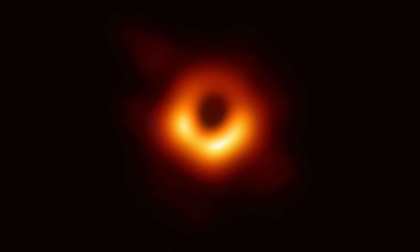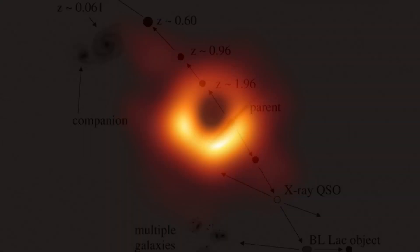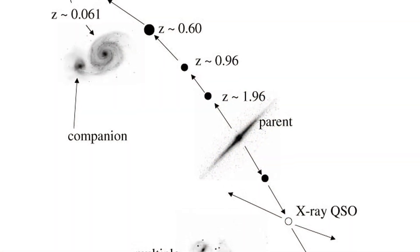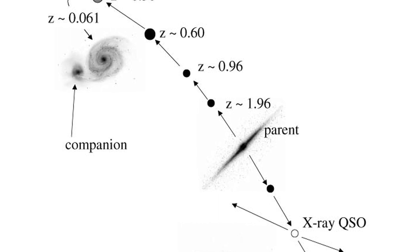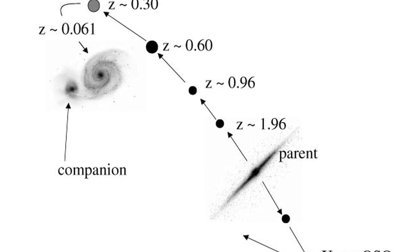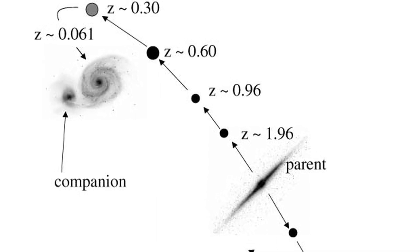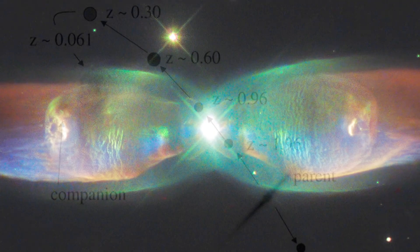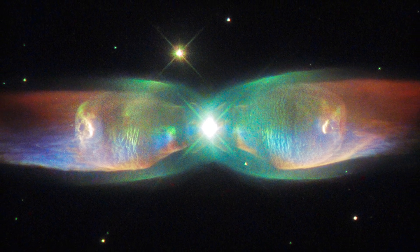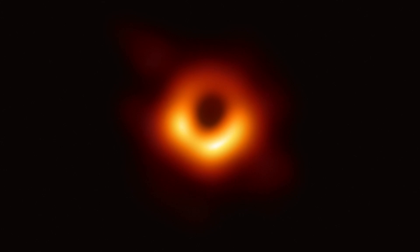Well, I don't believe so. In the Electric Universe model, we would expect to find an active Z-pinch at the center of an active galactic nuclei. ARP certainly believed that these structures were capable of producing new matter and ejecting it out, thereby creating new quasars which would eventually form into dwarf galaxies. But we would expect these Z-pinches to be highly energetic and bright, and this is not what we see in this image.